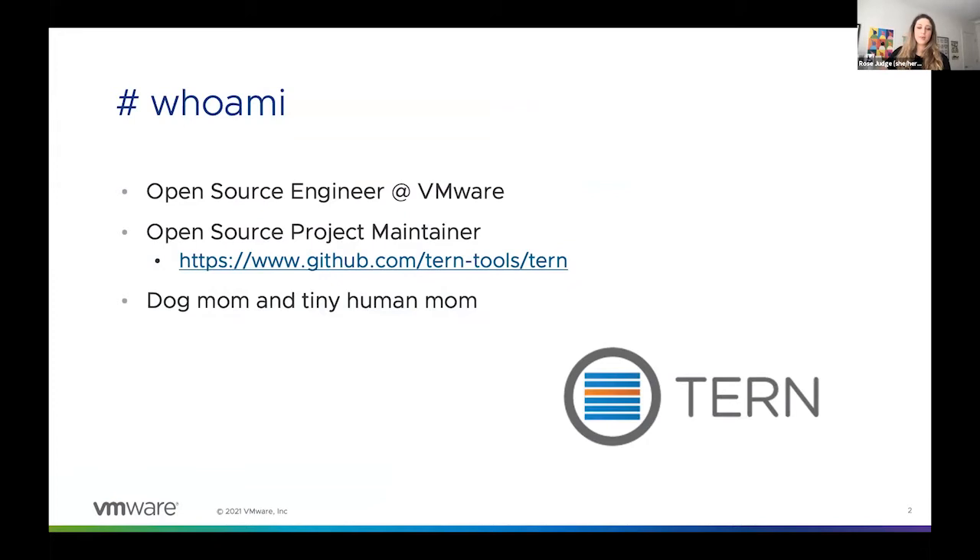My other role as an open source engineer is to grow open source impact within VMware. Part of the way I do that is by advocating for better open source practices within the company. Some of what I've observed in this aspect of my role is what inspired me to give this talk today, and I'm excited to share it with you all.